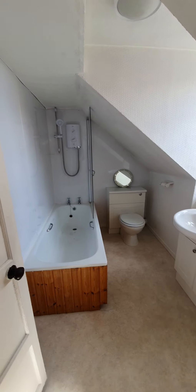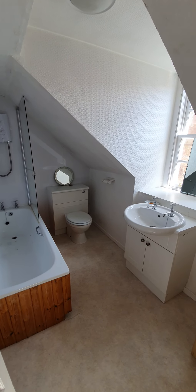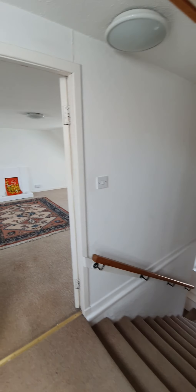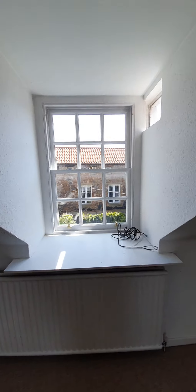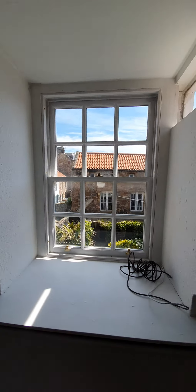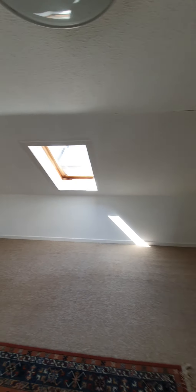Next door is the bathroom which has the bath, electric shower above, the low level toilet built into the vanity unit and also the wash hand basin. And then across the hall here is the main bedroom which is a good sized room. Again lots of light, dual aspect sash and case windows. These are double glazed panes on the upper windows and you have the original fireplace there as a nice feature.